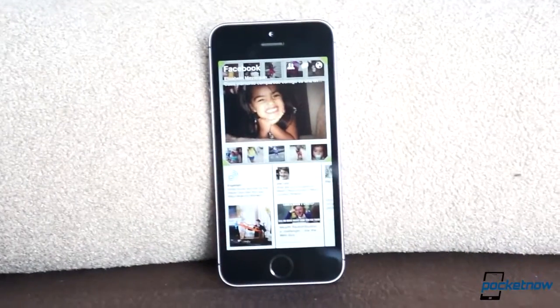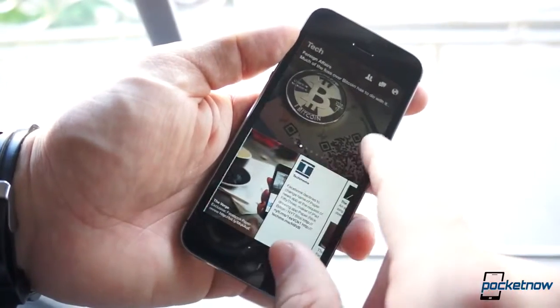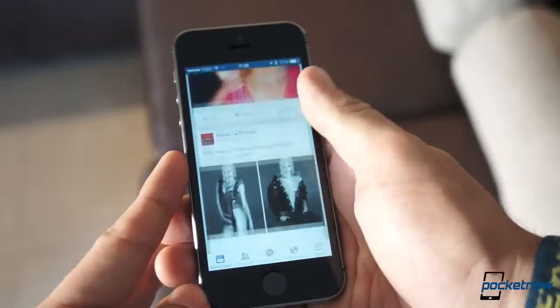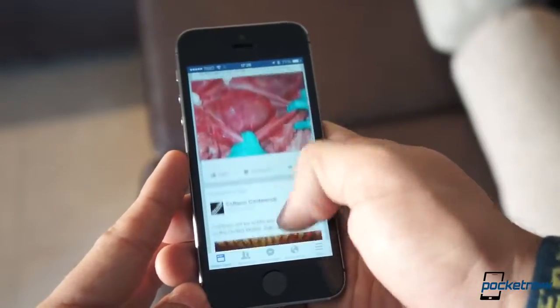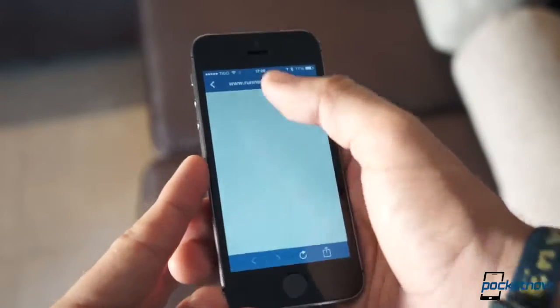I'm Jaime Rivera with Pocketnow, and this is Facebook Paper. This is Facebook's answer to those in need of a more elegant and organized approach to Facebook, or at least that's the intention. Many complain about Facebook's dull, convoluted, and unreliable application, and with Paper, this is the answer to at least most of these problems.